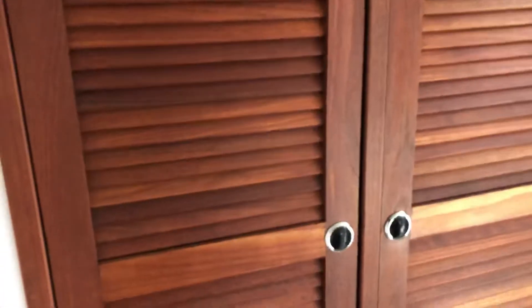This is a giant locker. My kids play hide and seek and they can both climb in there at the same time — it's huge. Both these doors open to a kind of wide open space.